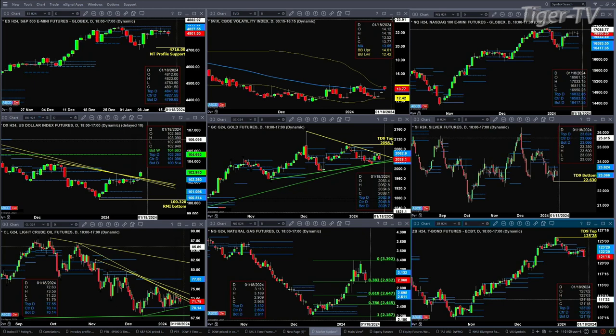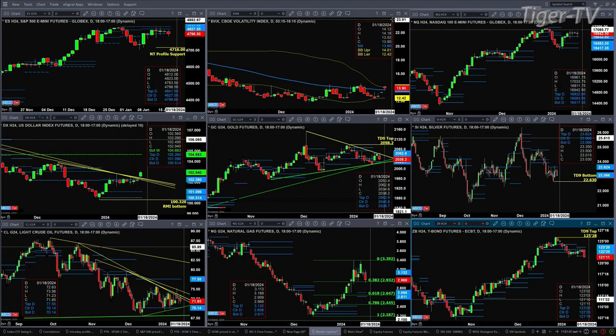If price closes above 13.65, it gives the sellers the advantage in the marketplace. If price gets back below it, buyers are the ones in control. If we take a look at the NQ, it pulled back and tested support down at the 16,832 level — that's the top of its daily profile.